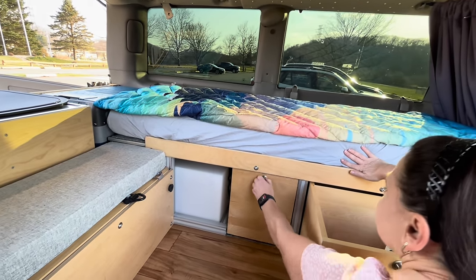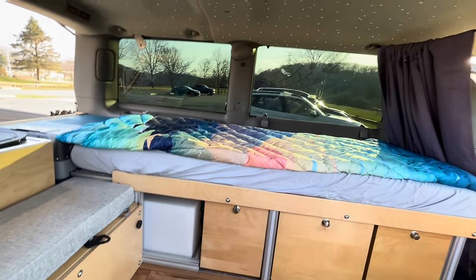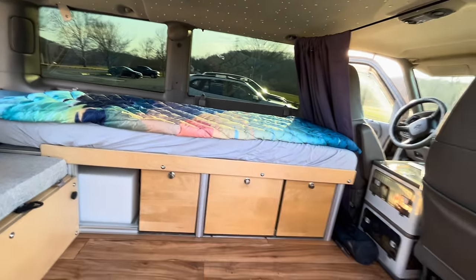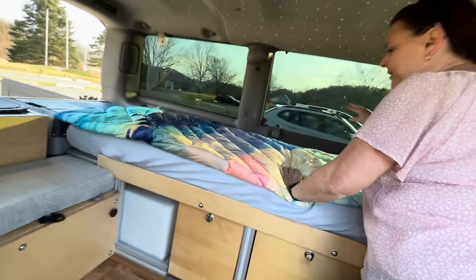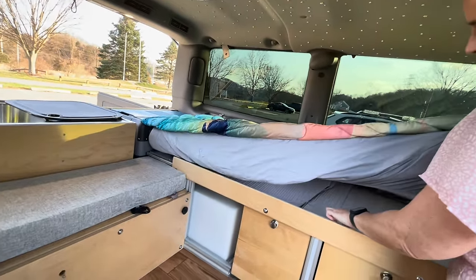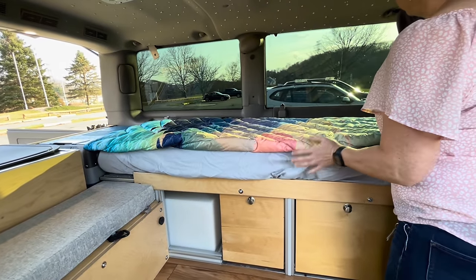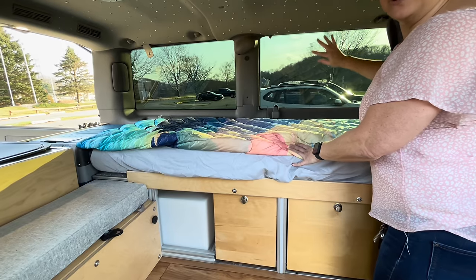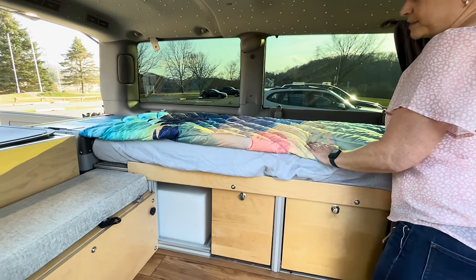The bed just stays the bed — it's a five-inch mattress. There's still storage on the other side. This window opens. I've got covers for both these windows, and I also have netting, like window netting, if you want to leave it popped open so you get some air.